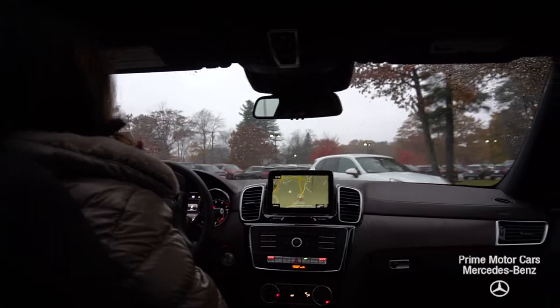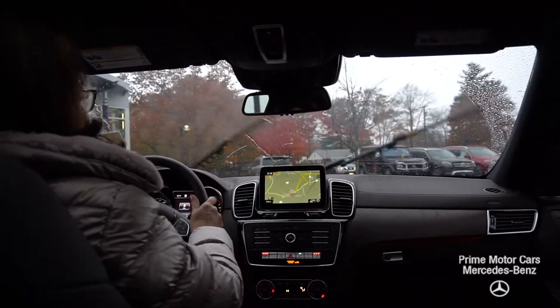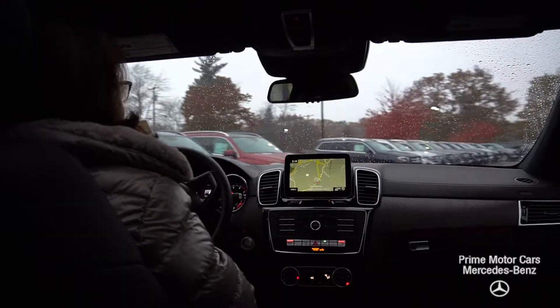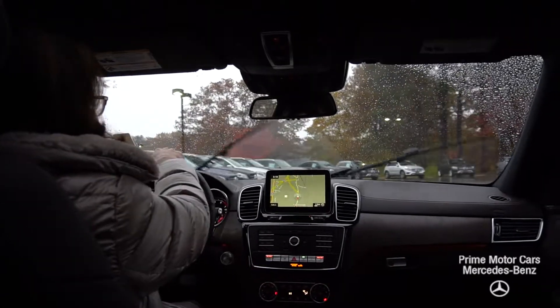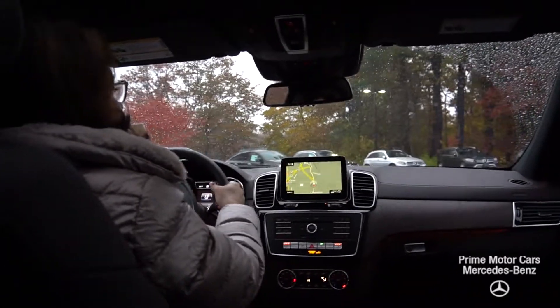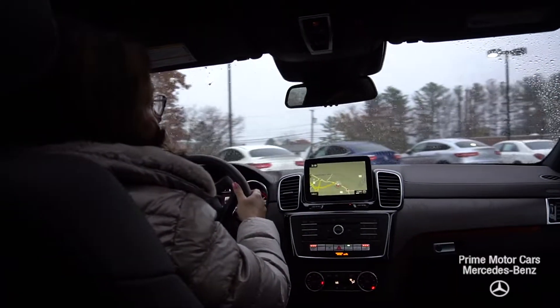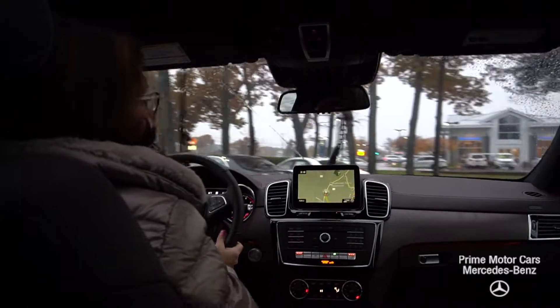When you buy a car from us you're gonna get valet service, loaner service, and if you can't come to us we'll bring a hauler to you. So Colby, I'd love to set up an appointment to take this beautiful GLS 450 for a test ride. Give me a call at area code 207-229-2739. Thank you so much for your inquiry and have a great day, Colby.